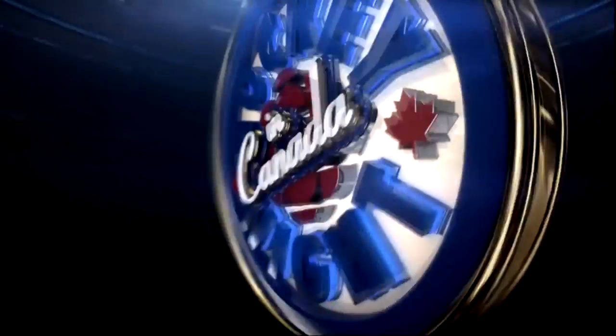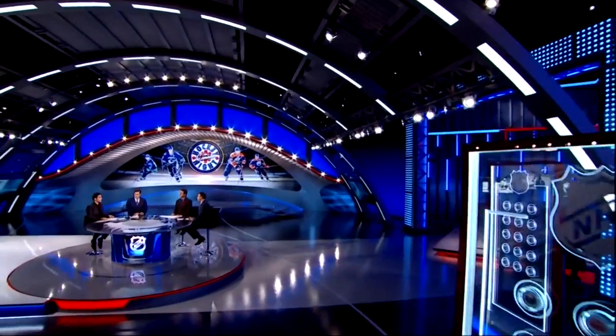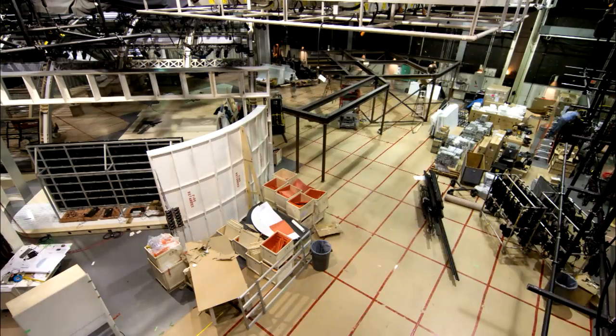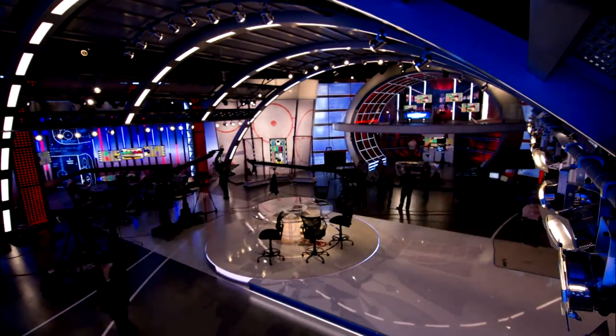The following is a presentation of Hockey Night in Canada. This is the Rogers New Hockey Central Studio in Toronto, Canada. It covers over 11,000 square feet and is one of the most sophisticated studios ever created for a television production.